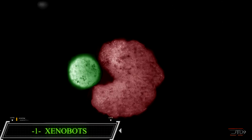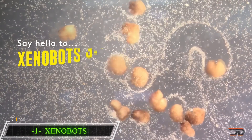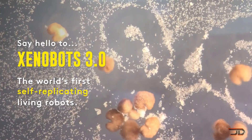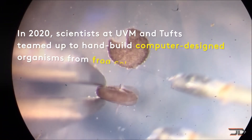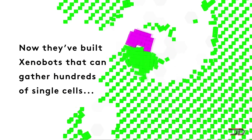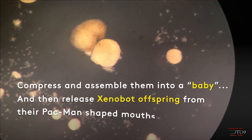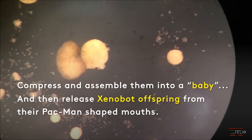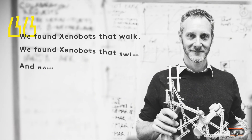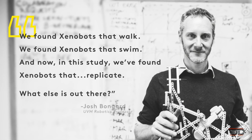At number one, the Xenobot. These computer-designed and hand-assembled organisms were first created a couple of years ago. These cells have the genome of a frog and work together through a collective intelligence. An algorithm designs custom shapes and strains all these cells together to perform a task. Now these machines can collect loose stem cells and actually replicate — no other animal or plant replicates in this way. In the future, these robots could do things such as pulling out microplastics in the ocean or even building bigger machines. Xenobots could also lead to a better understanding of how cells actually work and interact, and we may well be looking at the beginning of hybrid biological machines.